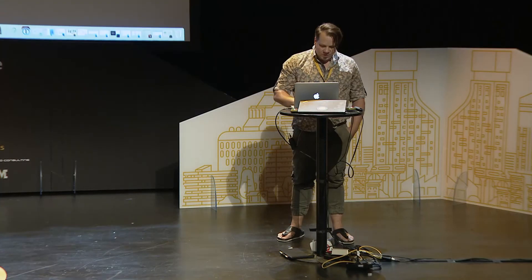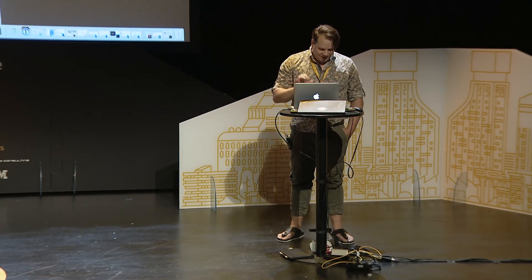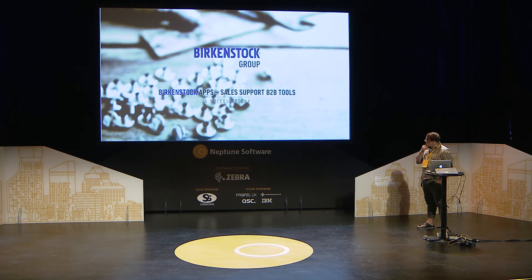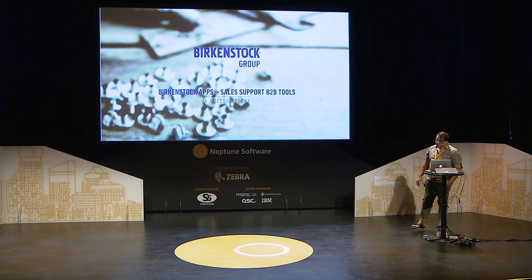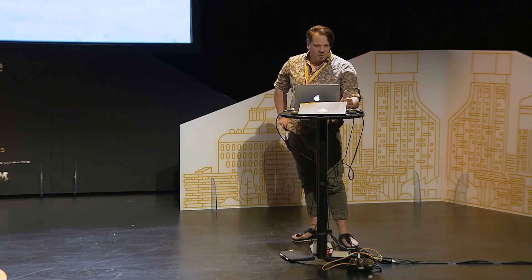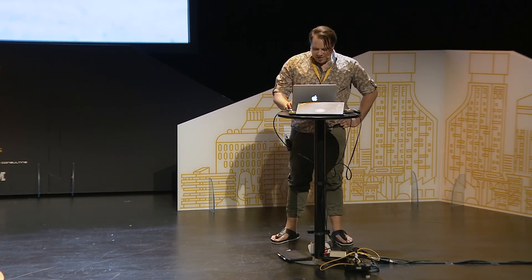I'll switch over to my presentation. What I want to show is that we have a sales support B2B tool — many sales support B2B tools — and it was really a success story for us. I'm glad to introduce this new version because it was released in beta on Monday, so it's really new.